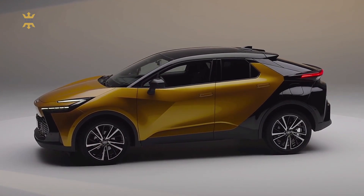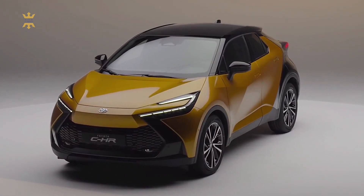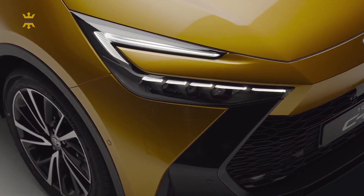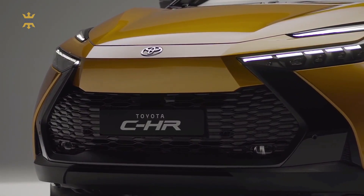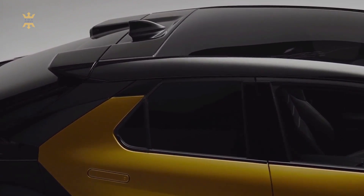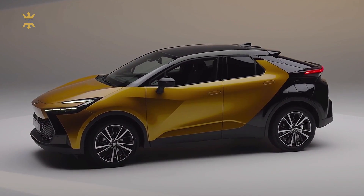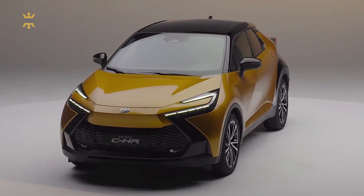Toyota's design and aero teams have worked closely together to ensure that the C-HR's exterior is not only visually impressive, but also aerodynamically efficient. Every element, from the precisely profiled front bumper to the carefully crafted rear roof spoiler, has been optimized to streamline airflow over and around the vehicle. This attention to detail ensures both a visually stunning design and enhanced performance on the road.